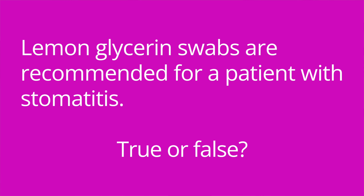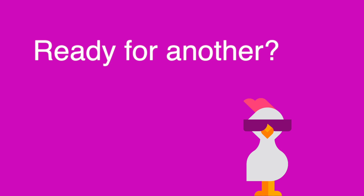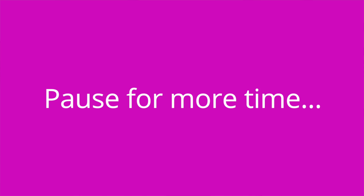Question number three: Lemon glycerin swabs are recommended for a patient with stomatitis — true or false? The answer is false; the citric acid in the swab would greatly irritate the oral mucosa. Question number four: A patient with a metallic taste can be advised to use silverware made of what? The answer is plastic or wood, or pretty much any material other than metal.